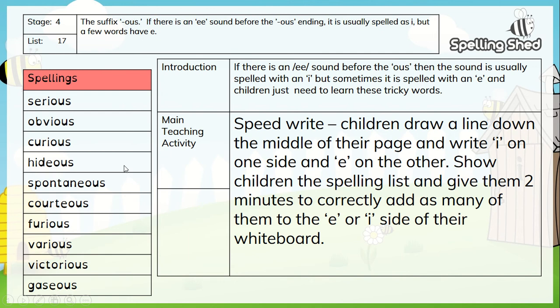We're going to have a little speed write challenge. You're going to need a piece of paper and something to write on. I would like you to draw a line down the middle of your page. Write I on one side and E on the other. Then I'm going to show you the spelling list and give you two minutes. Divide your page in half, put I at the top of one side like a little chart, and E at the top of the other.